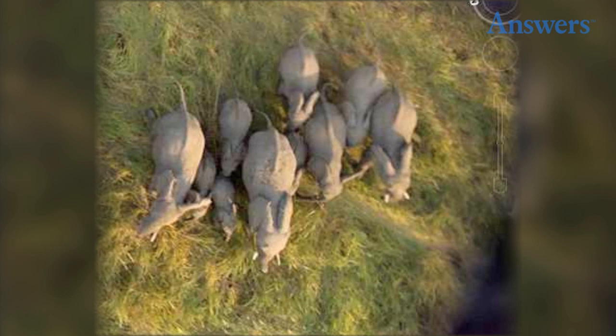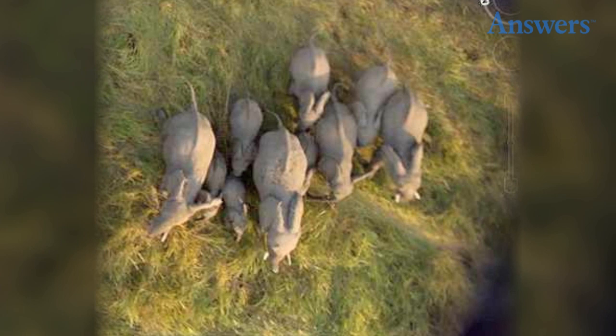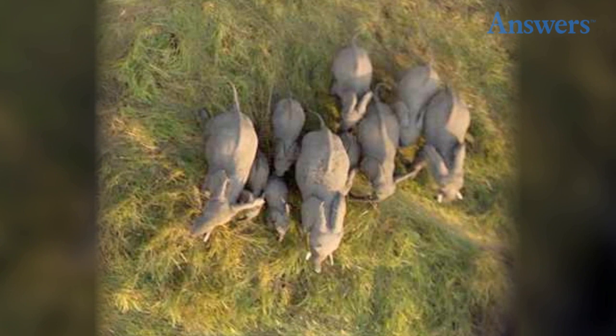Elephants in Nature. Google Maps has managed to capture a herd of elephants in their natural environment. The photo includes several elephants in one single group, as people have never seen them before.